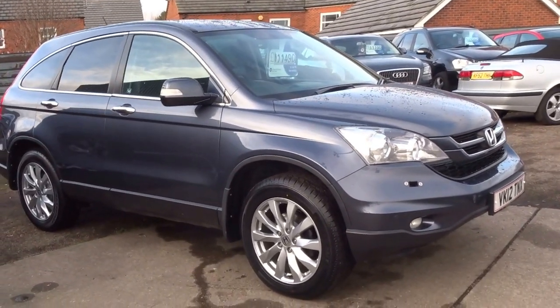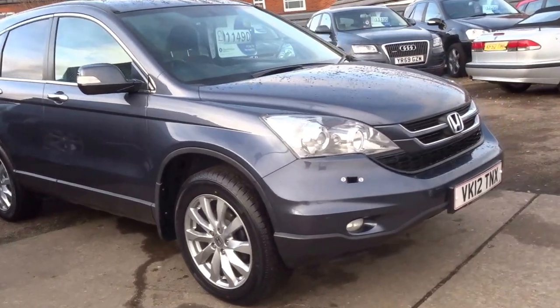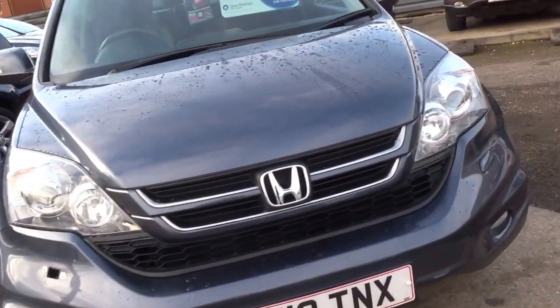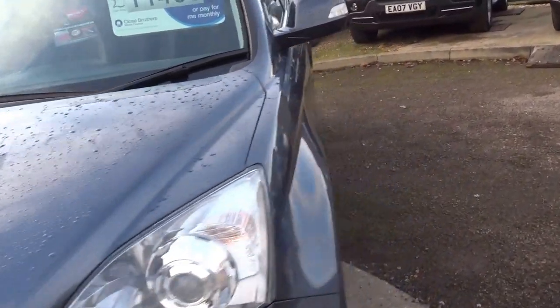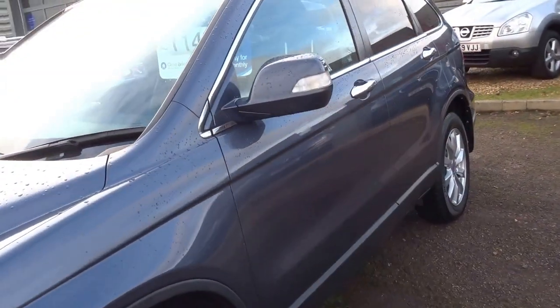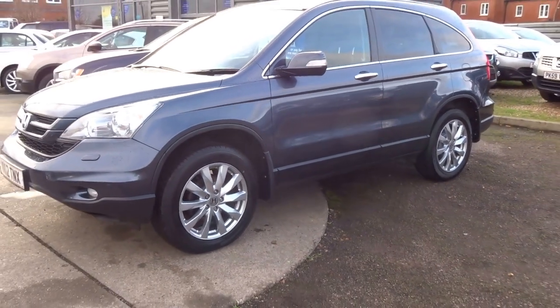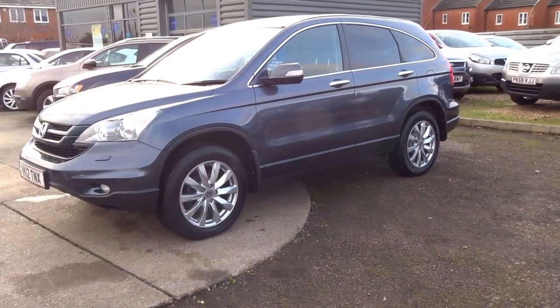If you'd like to come and view this vehicle, ask for me — my name is George. Give us a call or you can email me: George Bowers, that's b-o-w-e-r-s, at btconnect.com. Hope you like the car and I will speak to you soon. Cheers!